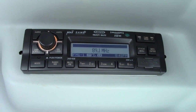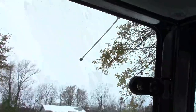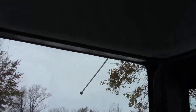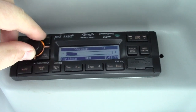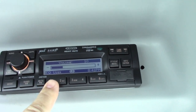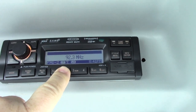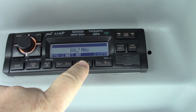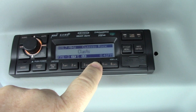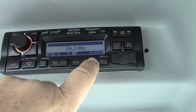The first one is radio reception. You can see right here is the antenna for the radio. We have no problem here — we've got very, very strong signals.